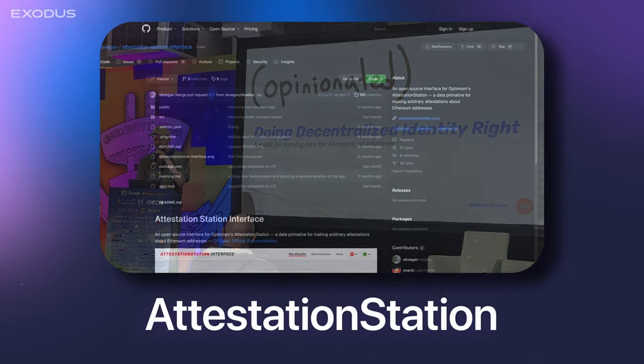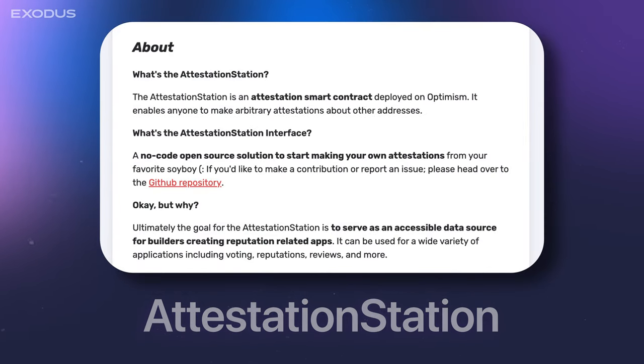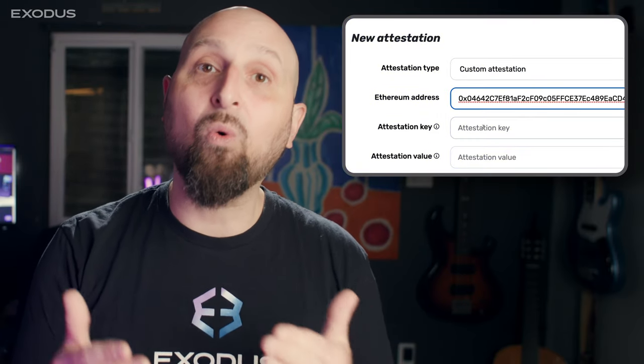In December 2022, it released Attestation Station, which is an open-source toolkit for streamlining attestations — signed statements about someone or something.